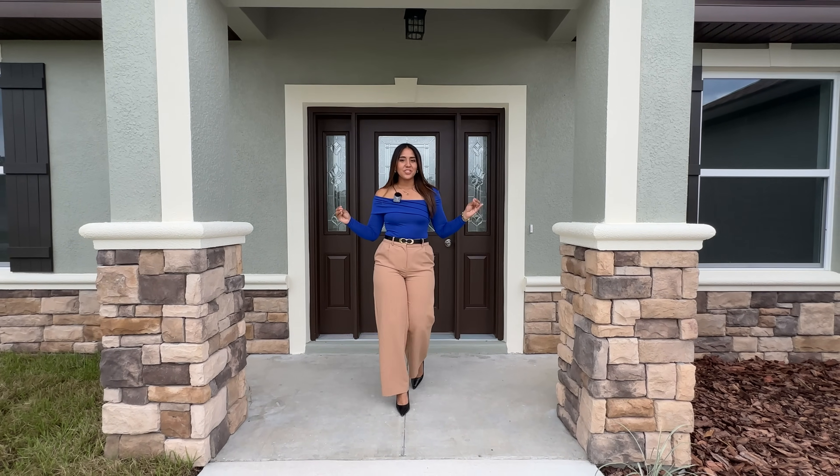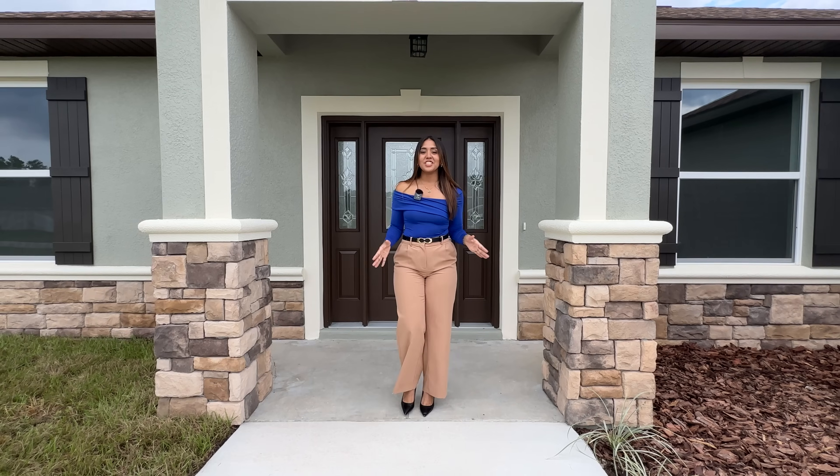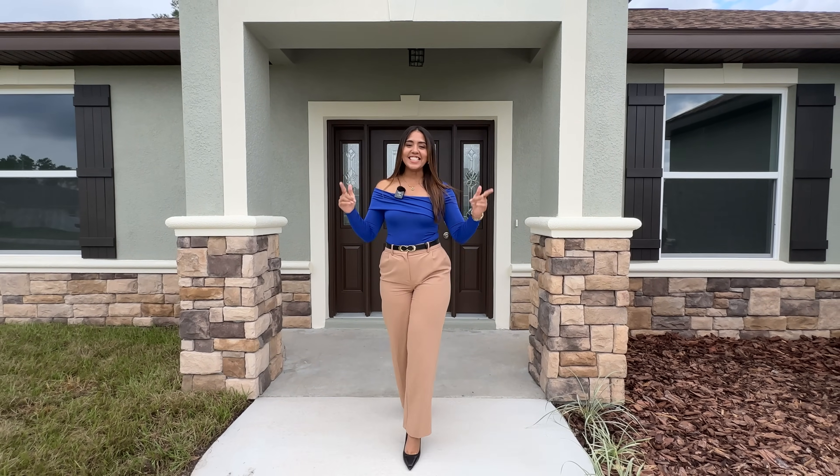If you guys are looking for a new construction property with luxurious finishes and a lot of land, then this is the video for you.